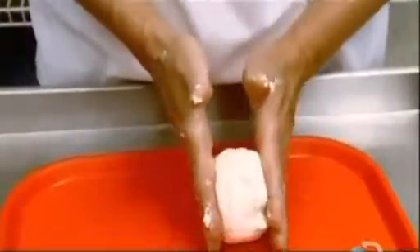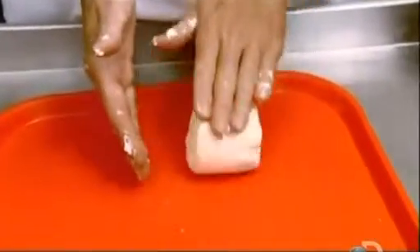Then they hand roll each blob into a ball, then flatten each ball into a disc.